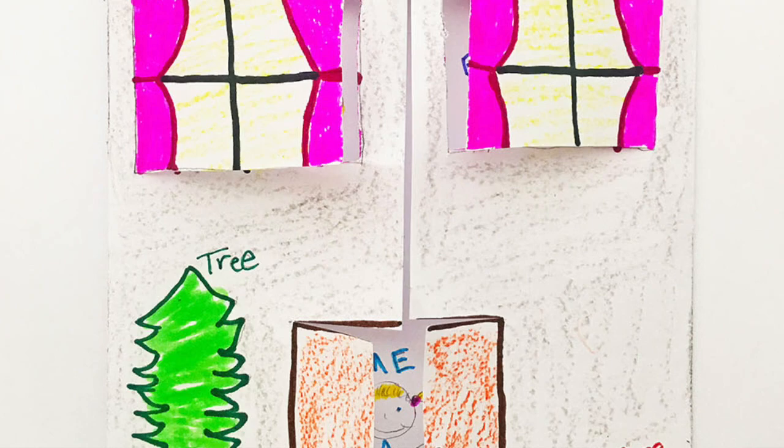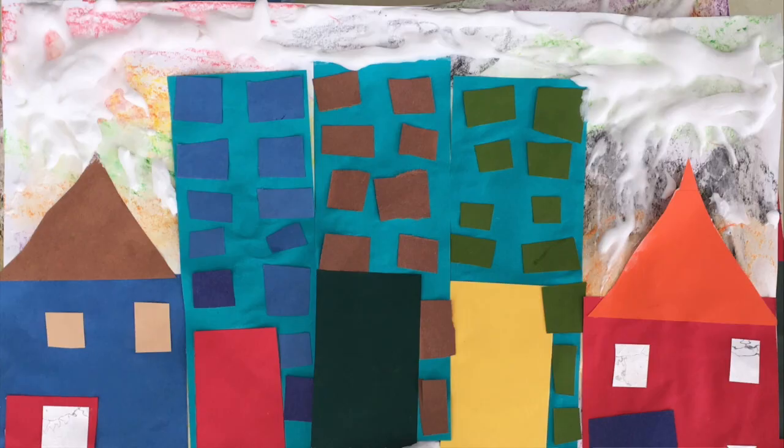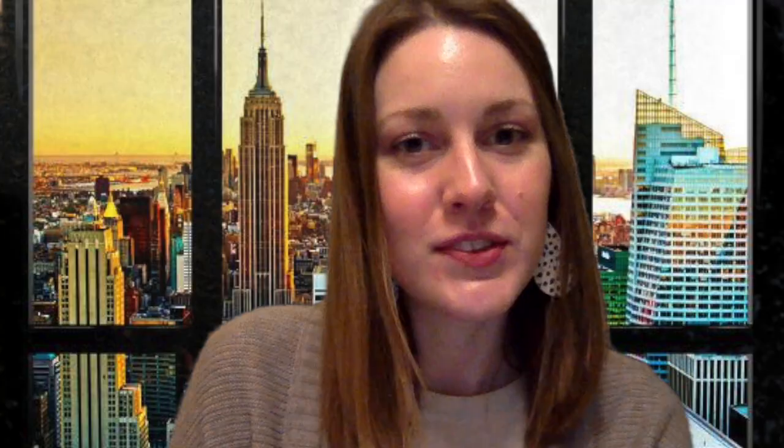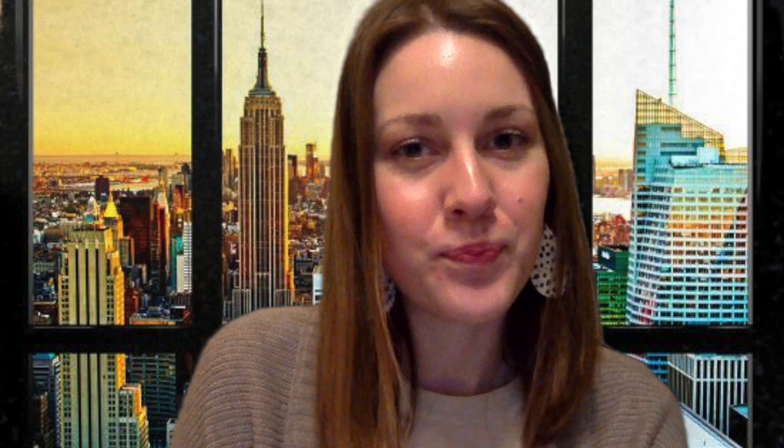One thing you could try this week is to design your own building. You can use whatever supplies you have around the house — notebook paper, extra copy paper, whatever you have — and you can use pencils, colored pencils, or markers. Again, whatever you have will work just fine.